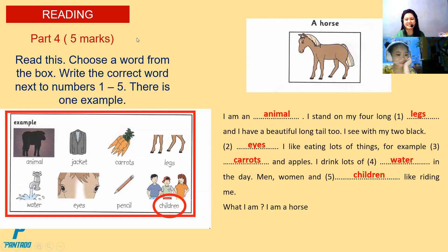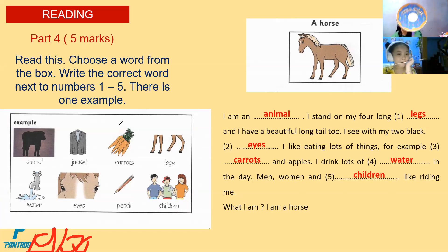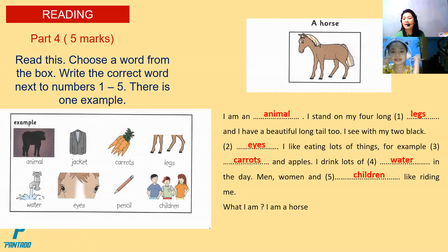Children. What am I? I am a horse. Wow. Good job, Christy. Your score now is 19 over 20. Very good. Here's your well done Donut. Congratulations. I'm happy because you are doing a great job and you are listening to teacher.